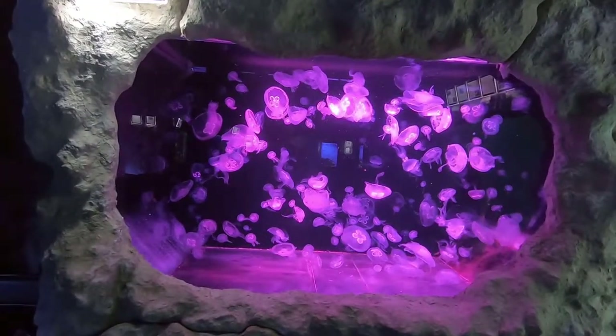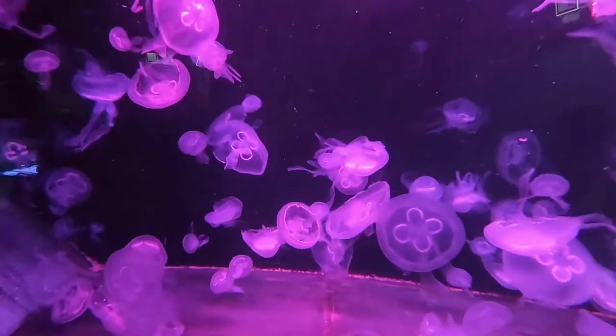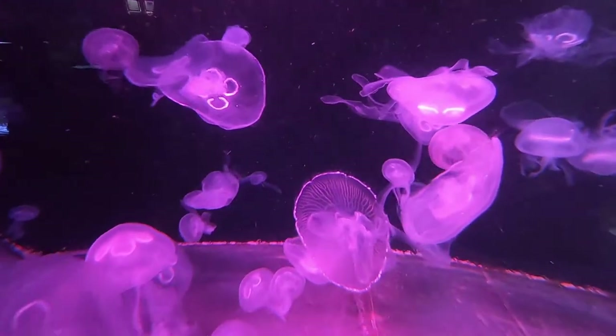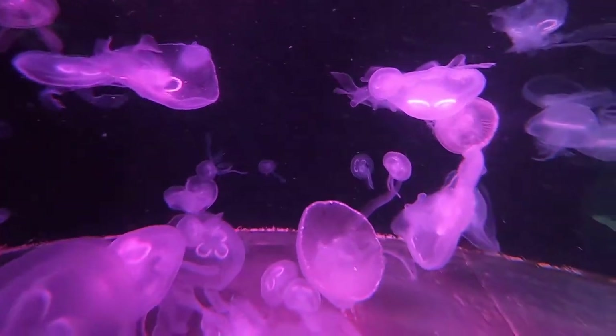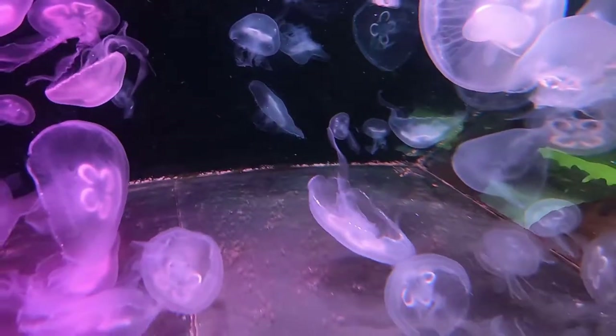And then on to the jellyfish tank. These guys look really nice. They actually have two jellyfish tanks, but the other one they didn't look so good, so I just left that one out and just filmed this one. This one looks really nice.